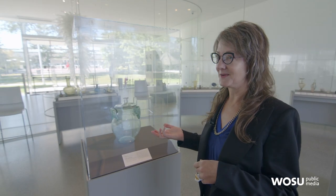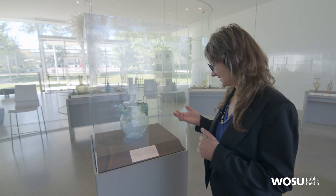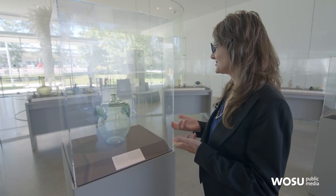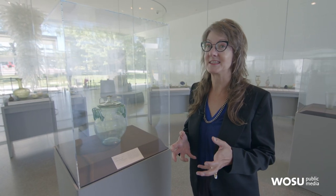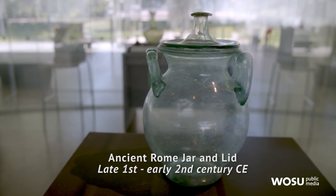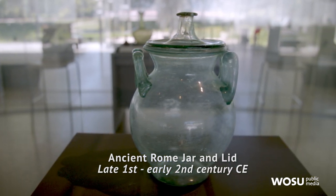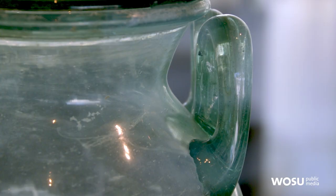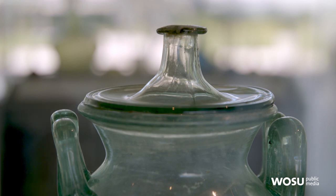This is a wonderful example of an early blown piece from the second century AD, and it gives you a nice comparison with those early Egyptian vessels in terms of scale. This piece is very large, and it was blown by using a blowpipe — a maker dipping that blowpipe into molten glass, expanding it, blowing a bubble, and then using tools to create the shape and later adding the handles and creating a lid that would fit onto this object.